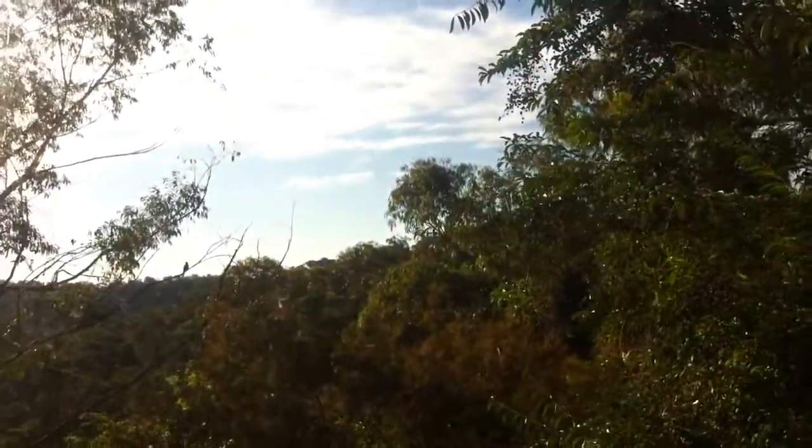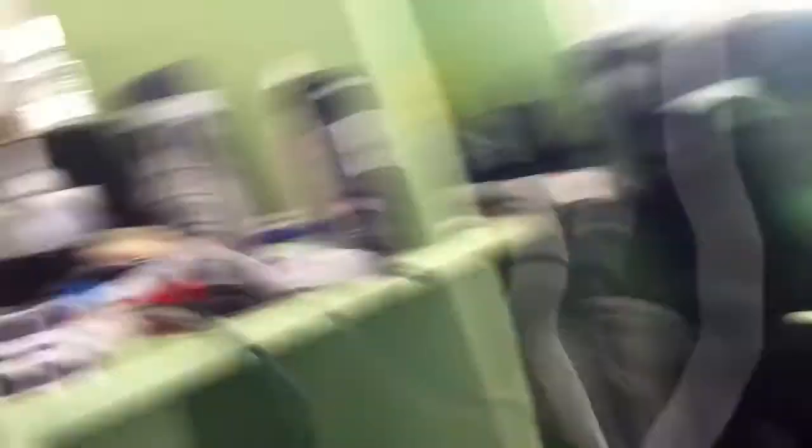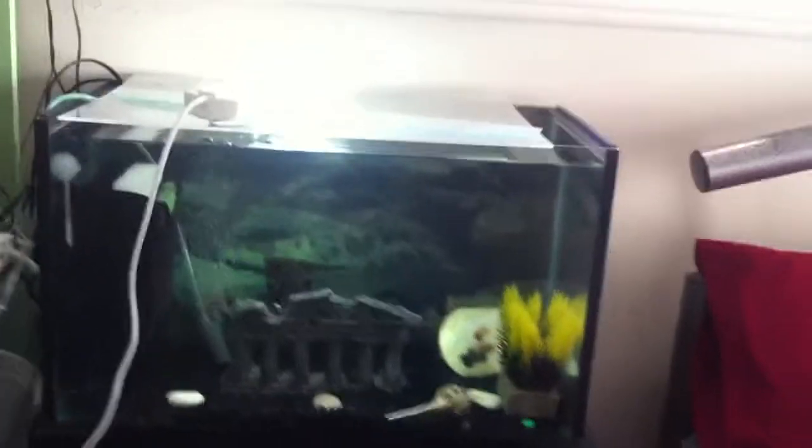Okay, so this is my new one. It's just over a foot long. What I have in it — I have two angelfish, one there and the other one always around, just there. Don't know if you can see it, don't know if the camera angle is good or not. I've had them for a little bit, they're really good fish.